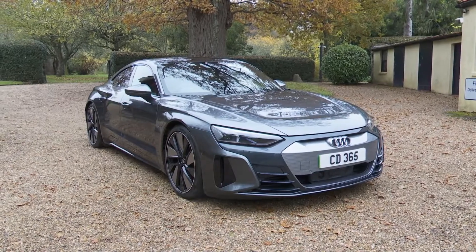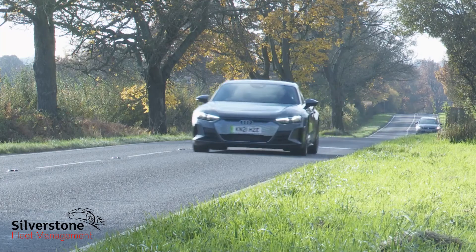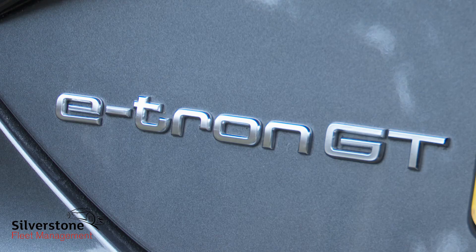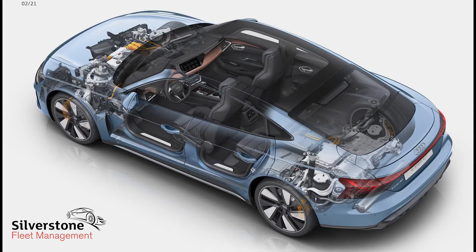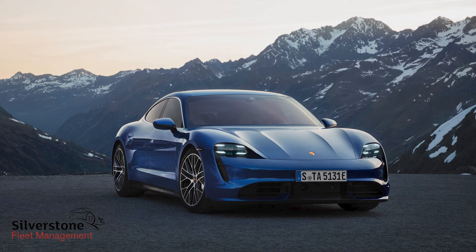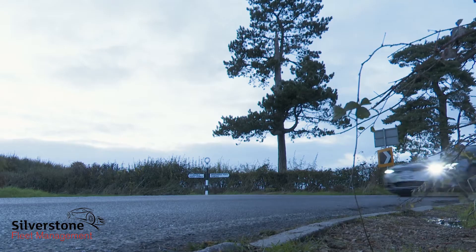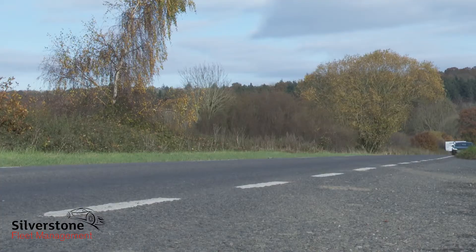Audi's e-tron GT is a desirable four-door grand touring flagship model for the Ingolstadt maker's growing e-tron EV range. Though most of the core technology here is shared with this car's Porsche Taycan cousin, it's all been delivered with a distinctly Audi feel and character, and most importantly it has that want-one factor.